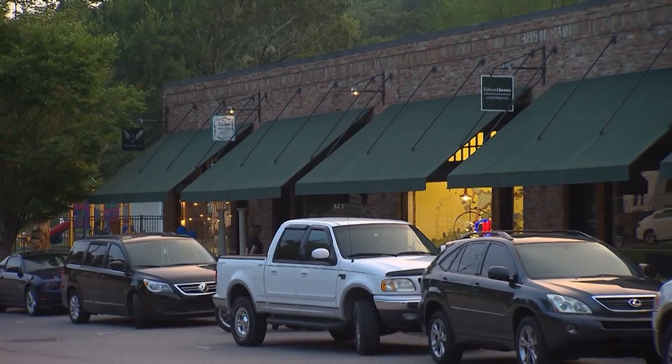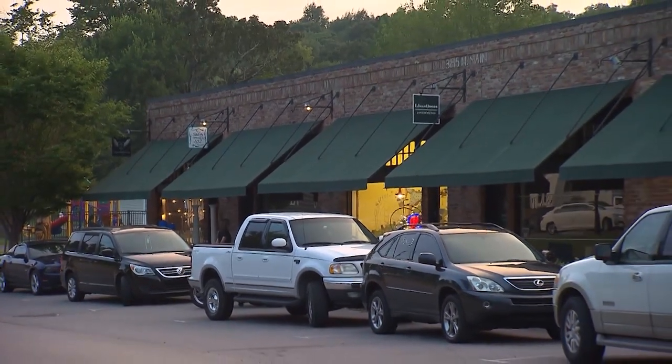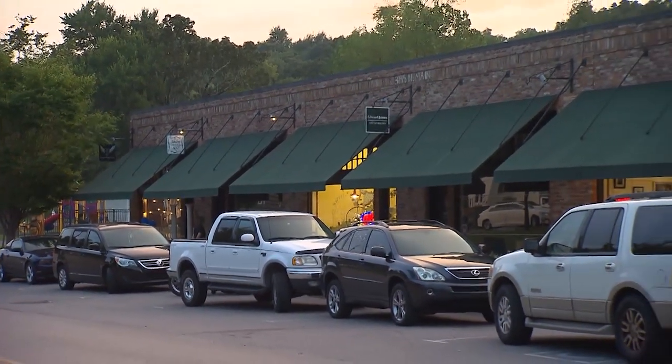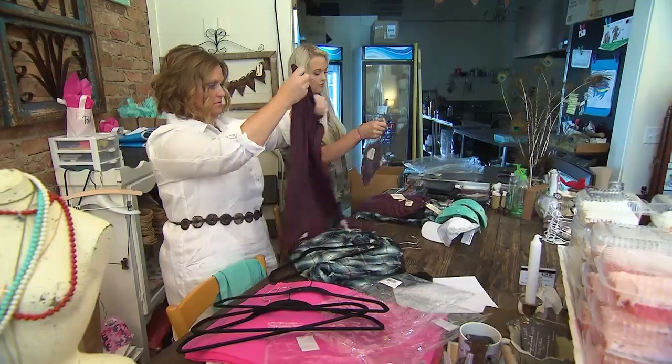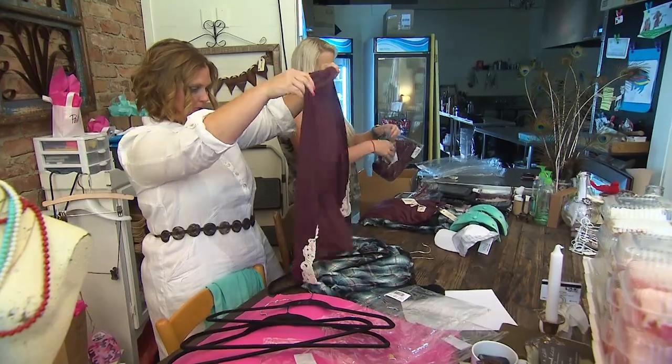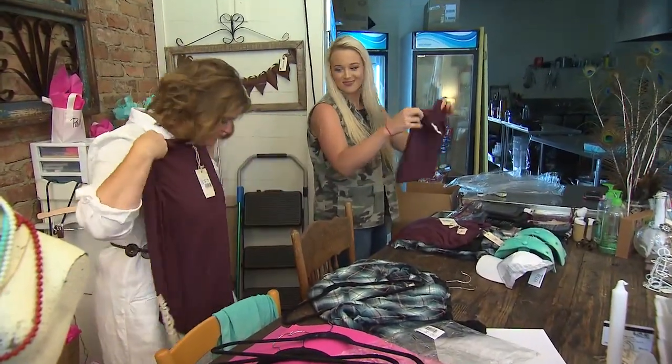Then the businesses started growing, which he loved to see, because it was like company. And over the years, the company continued moving in. His neighbors now include a yarn shop, yoga studio, and even an antique boutique.